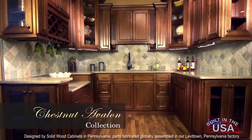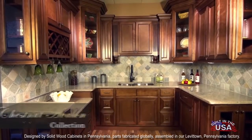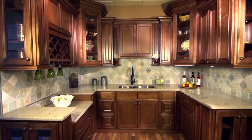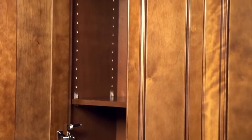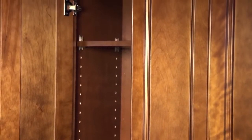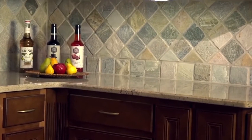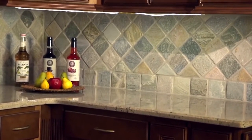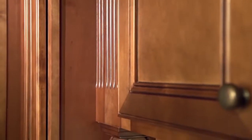The Chestnut Avalon, with its rich chestnut stain, has a distinctive old world charm and modern look and feel. It is constructed from the finest hand selected solid birch hardwoods with standard features such as six way adjustable European style hinges, full extension drawers and stainless steel glides. It can be supplemented with a wide variety of accessories — complement the rich chestnut color with rosettes, turnposts, corbels and much more.